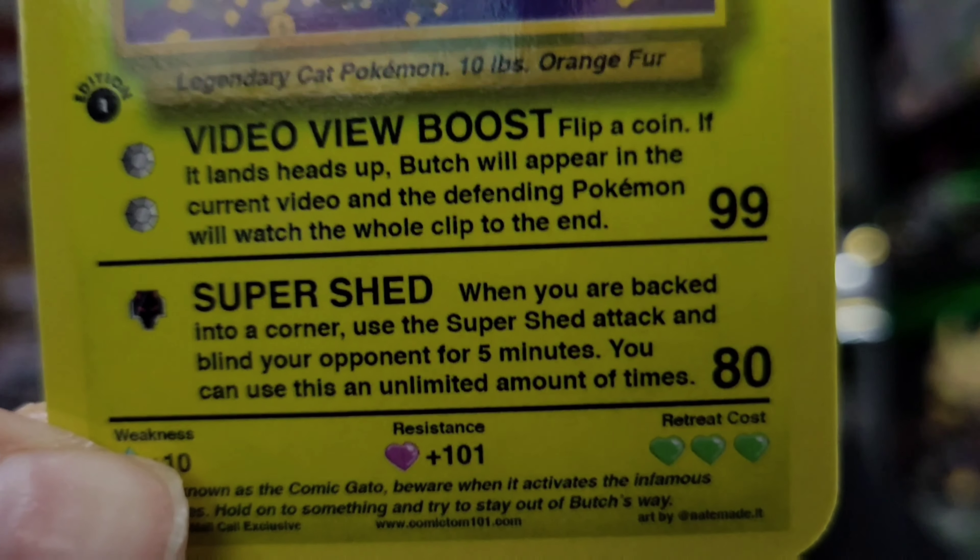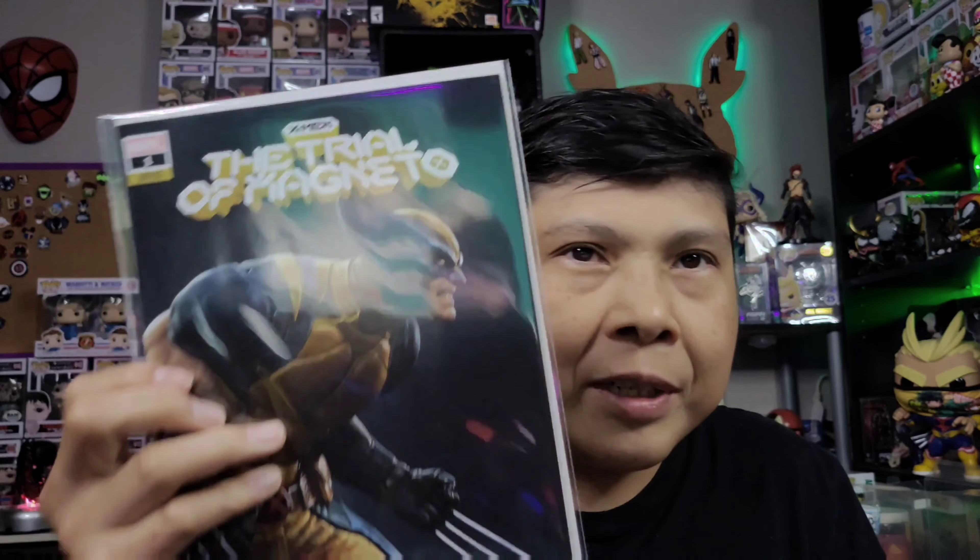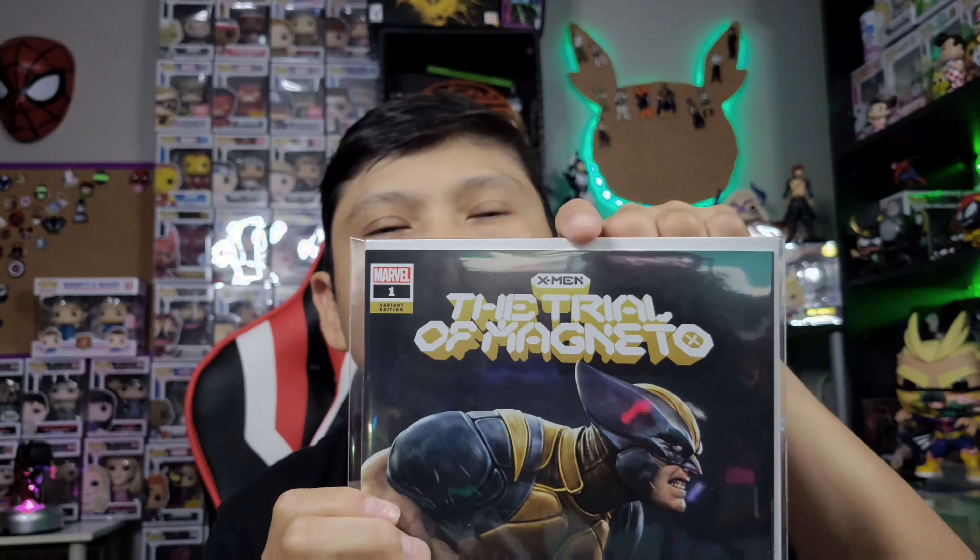His ability is 'video view booster' — I guess people like cats! So this is the Trial of Magneto. It is not the virgin variant cover — the virgin variant cover would not have any writing on it, just a complete image. This one is not the virgin variant, but pretty cool nonetheless. I might just put it up for sale and see what happens.